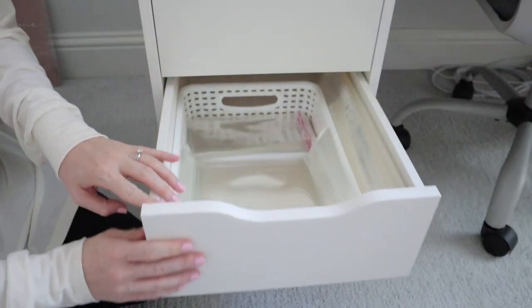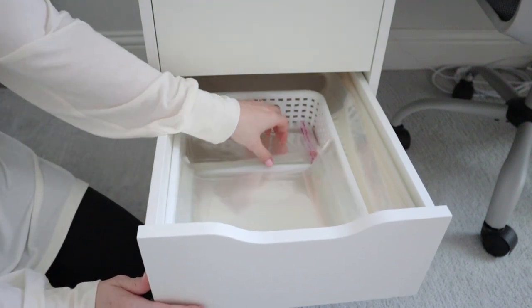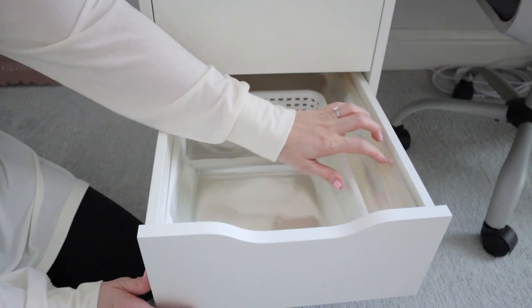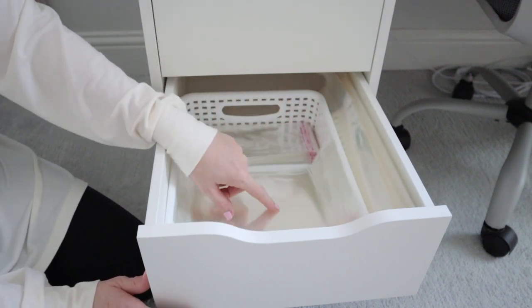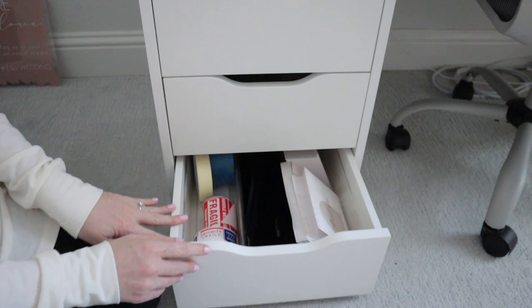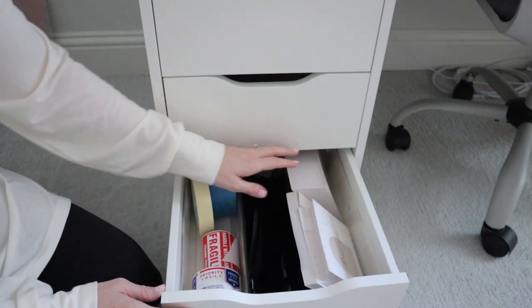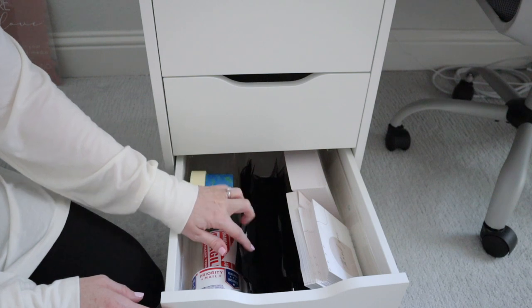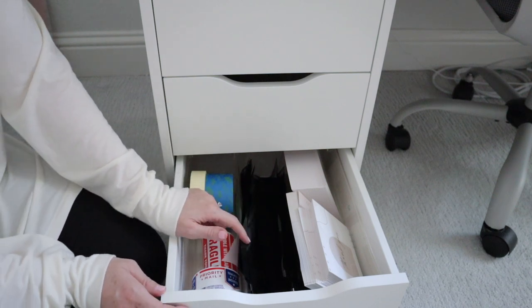In this drawer I have all of my cello bags in different sizes I need for packaging, plus a larger size as well. Down below I have extra thank you cards, fragile stickers, some tape, and the poly mailers I use for shipping out my decals.